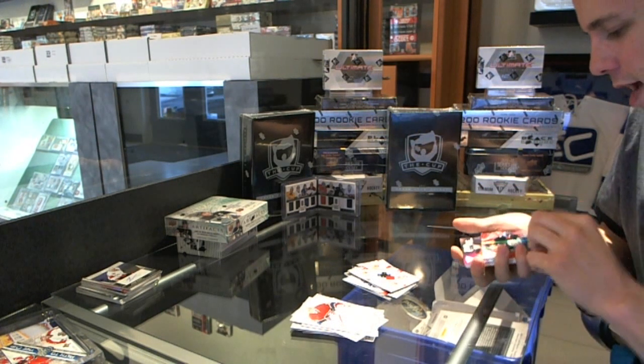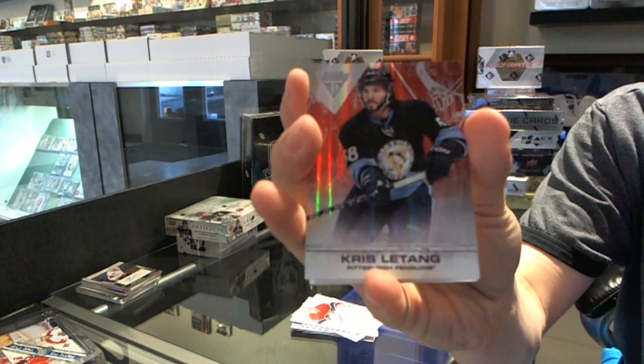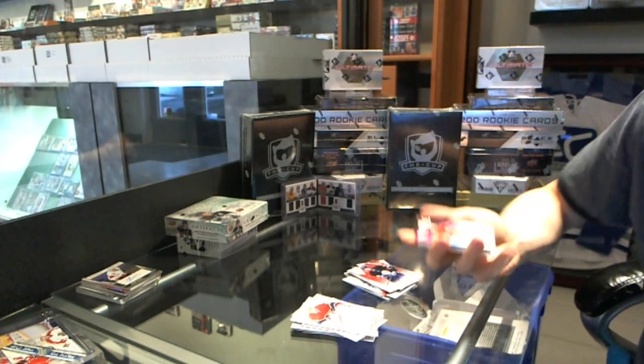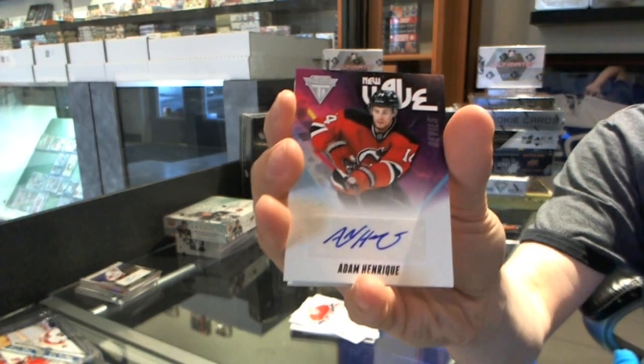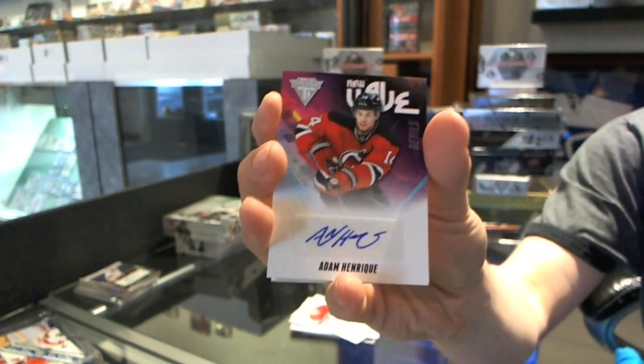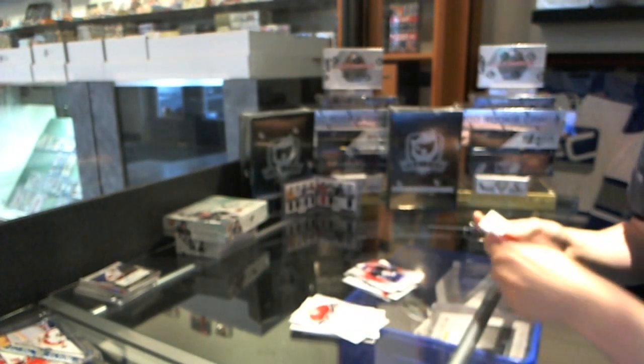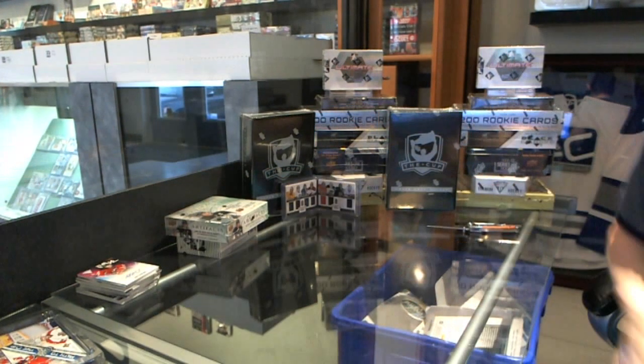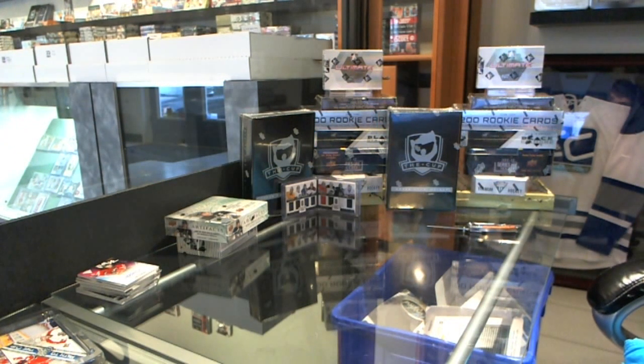We finish with a Rookie numbered to 99 for the Pittsburgh Penguins — Chris Letang. And a New Wave Autograph for the New Jersey Devils — Adam Henrique. Alright, Artifacts and Ultimate coming up — let's go!